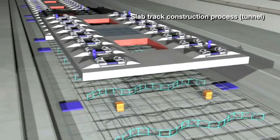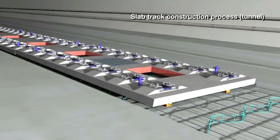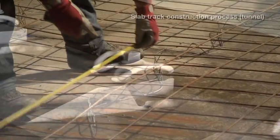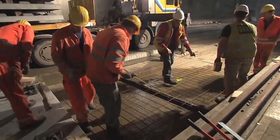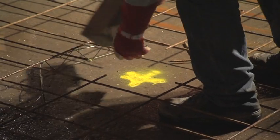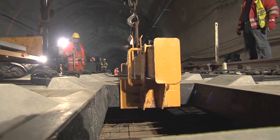Where space is limited, the slab track Austria system comes into its own. As they can be installed end-to-end, the plates can be put in place rapidly and accurately while a second track remains operational. Neither transshipment nor intermediate storage is required for this system. The slab can be transported by wagon or HGV directly to the installation site, where it is usually possible to unload them with a portal crane.